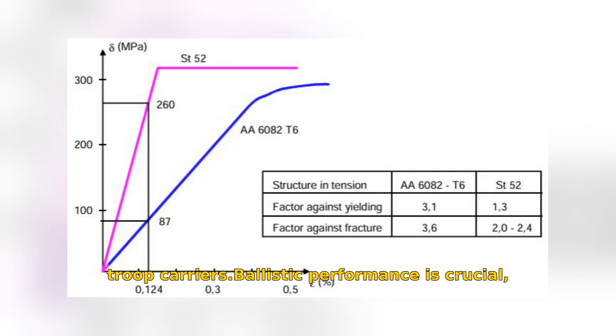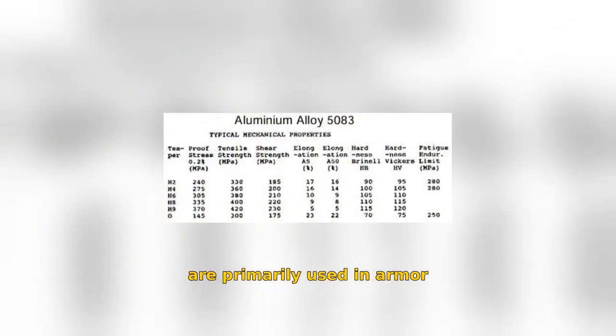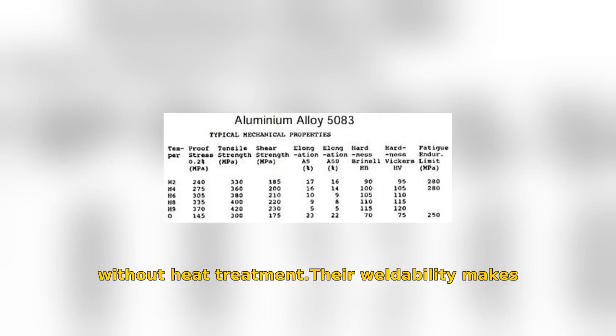Ballistic performance is crucial, ensuring vehicles resist two key threats: penetration from pointed projectiles and spallation from blunt ones, which can fracture the armor's backside. The 5-XXX series alloys are primarily used in armor plating, known for high strength without heat treatment.